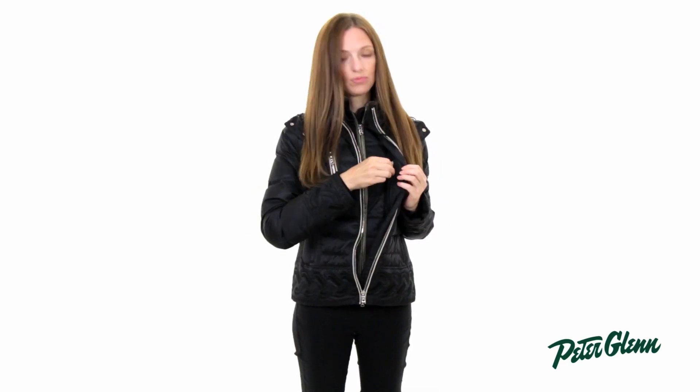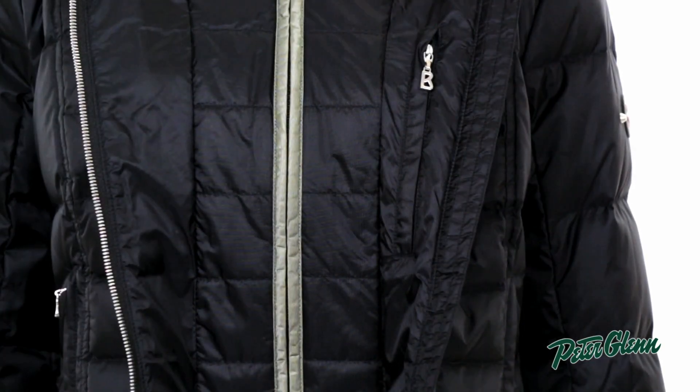One of the really unique things is that it has kind of a double-layered effect. Right here you can see there's an inner layer — it's attached, it doesn't come off — but what's cool about it is that when you zip this down, there's actually a pocket on the inside, and you can get into that inner pocket without having to fully unzip your jacket.